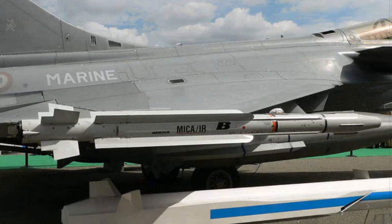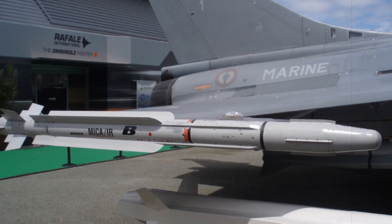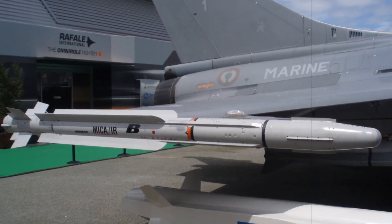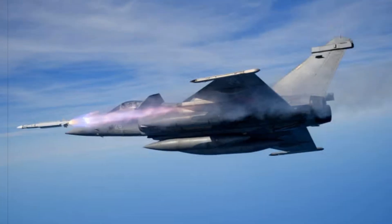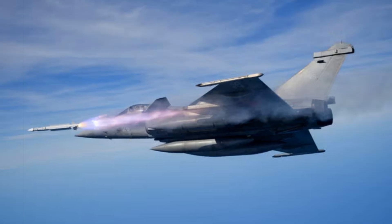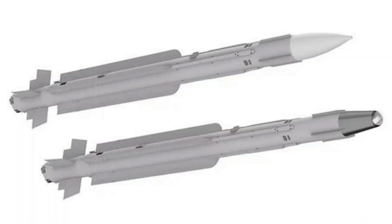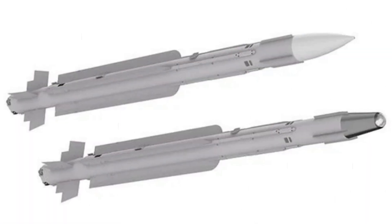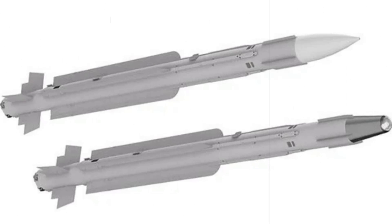From a tactical standpoint, the missile introduces significant operational flexibility. Rafale and Mirage 2000D pilots can now launch and forget, relying on the missile's intelligent guidance to pursue threats without mid-course corrections. The MICA-NG can engage multiple targets simultaneously, giving French fighter jets a stronger edge in saturated airspaces. Its versatility across different target types allows for more streamlined logistics and mission planning, enabling a single-missile family to cover diverse engagement scenarios.